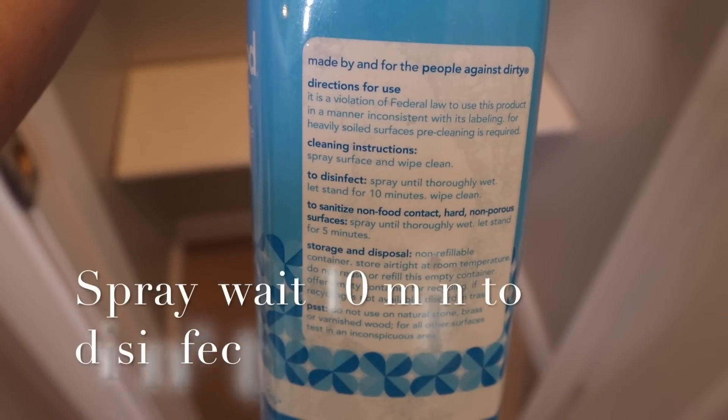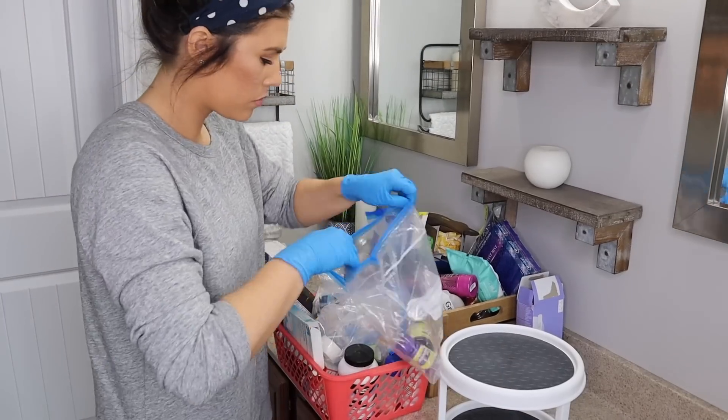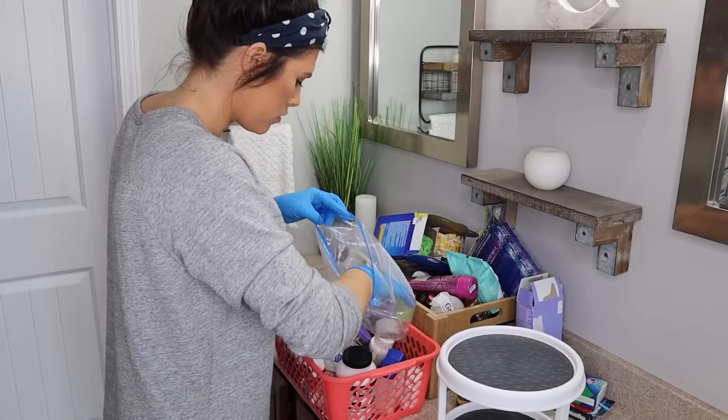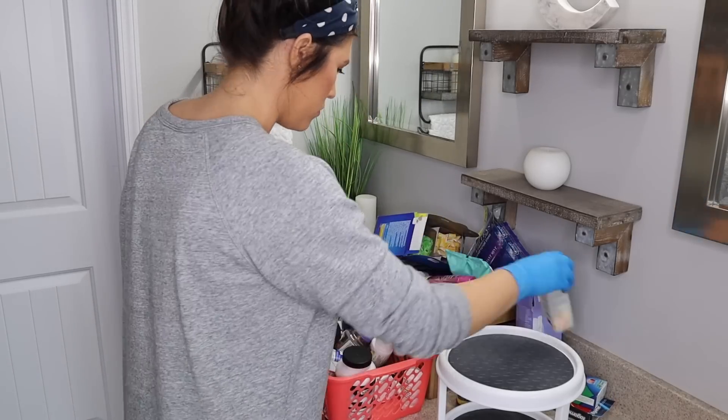All cleaners are different, so just make sure to check the instructions on the back to see how to properly disinfect. Now I'm going to go through our medicine bin — this holds all of our medicine for me, Taylor, and Brooks. I'm separating everything that's expired and needs to go in the trash from the things I'm keeping.